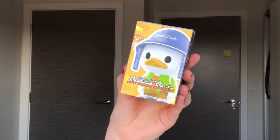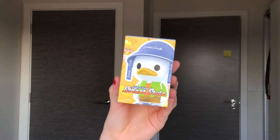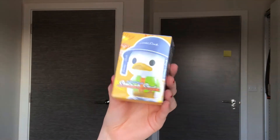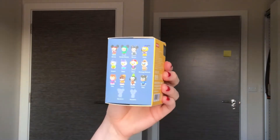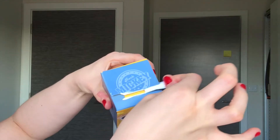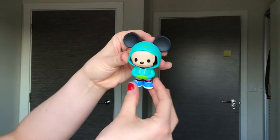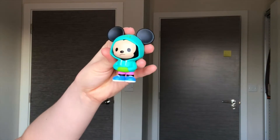I will be opening my Mickey and Friends Street Style Mystery Box. This came free with my Popmart order so let's see which one's inside. I would quite like to get Mickey or Minnie. We got Mickey! Oh we got Mickey in a sweatshirt.